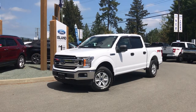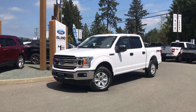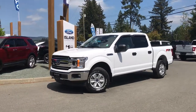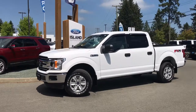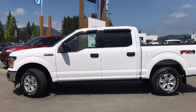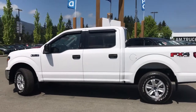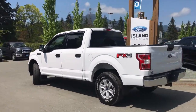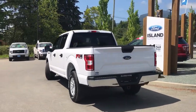Thanks for joining us today at Island Ford Superstore, located on Norcross Road just off the Trans-Canada Highway in Duncan, BC in the Cowichan Valley on Vancouver Island. Today we're looking at a 2018 F-150 XLT in Oxford White, with a grey cloth interior and seating for six. This four-door pickup has a five and a half foot box and a five-liter V8 4x4 engine, as well as an FX4 off-road package and a trailer tow package.